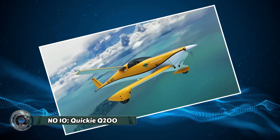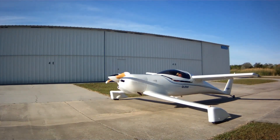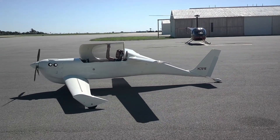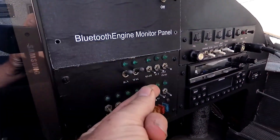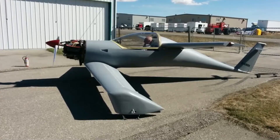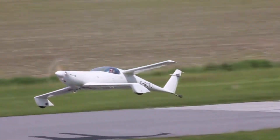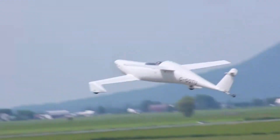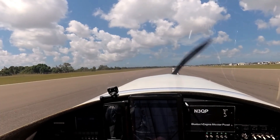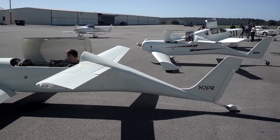Number 10: the Quickie Q200. The Quickie Q200 might seem like an outlier on this list, but it beautifully demonstrates the concept of pushing boundaries and defying limitations. While not technically an aircraft, the Q200 embodies the spirit of flight by offering exceptional maneuverability and a sense of freedom. Developed in the 1980s, the Q200 was a revolutionary design for power wheelchairs, providing users with greater independence and the ability to navigate both indoor and outdoor terrains with ease. Its rear-wheel drive configuration and tight turning radius allow for precise navigation in tight spaces, while its powerful motor tackles uneven surfaces and inclines with confidence.